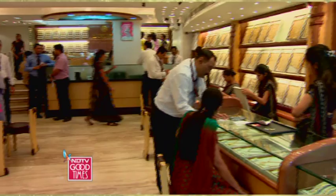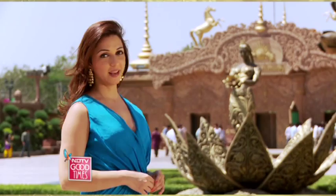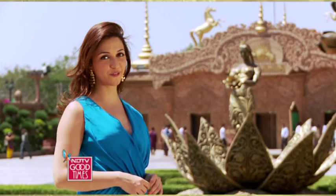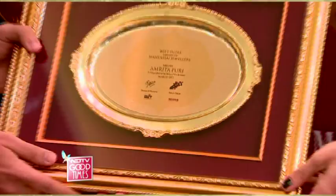Manubhai Jewellers as a whole stands for its quality and its service. We have clients coming in from town, from Bandra, just because we promise a certain quality and we deliver. Each design is one of a kind and no piece is ever repeated. It's no surprise that they keep adding admirers to their list, including actress Amrita Puri.